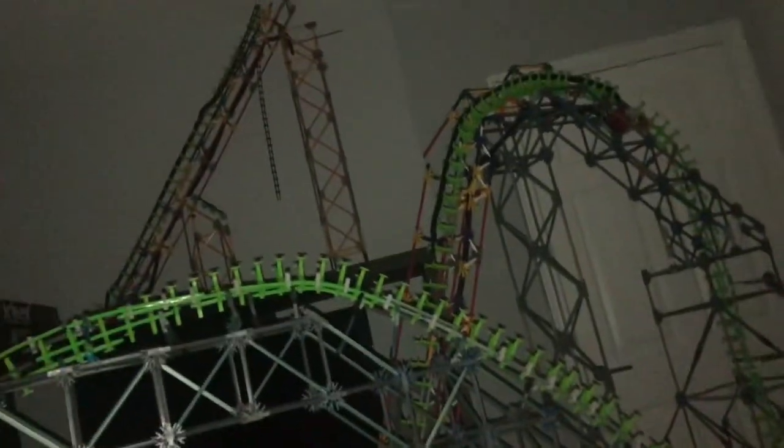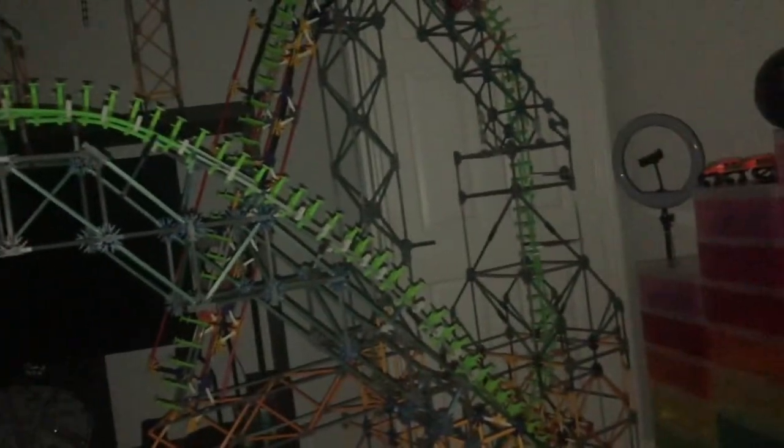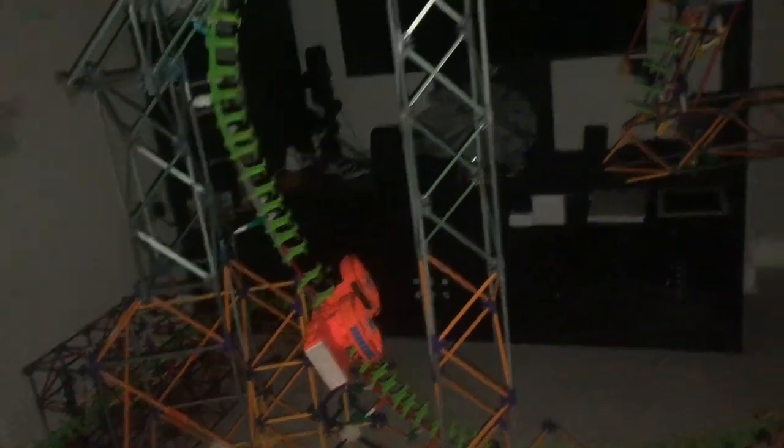I'm in bed right now — look at this, it's getting there. My Knex Hyperia, I can't wait to get this done. It's just the second element to do and then it goes around here, and then the two airtime hills, and then there's the station over there. Hopefully the next clip will show that element there and then much more.